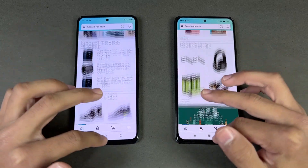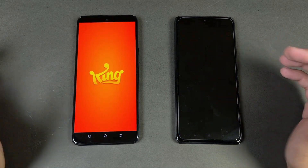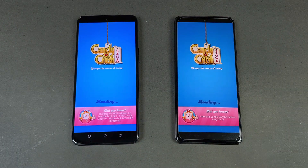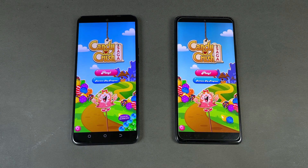With 120Hz refresh rate confirmed, let's check out some game apps. Opening Candy Crush Saga, both phones perform exactly the same.